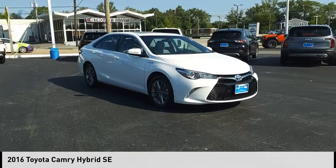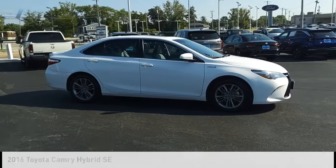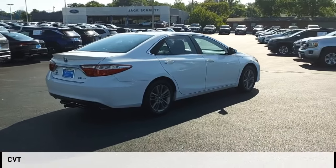We are pleased to show you the 2016 Camry Hybrid. This vehicle is powered by a front-wheel drive, four-cylinder, 2.5-liter engine, and comes with a continuously variable transmission.